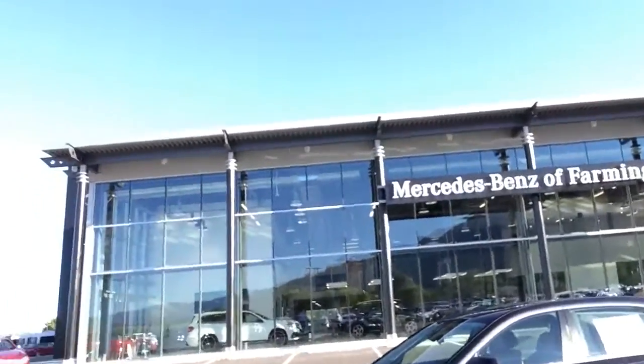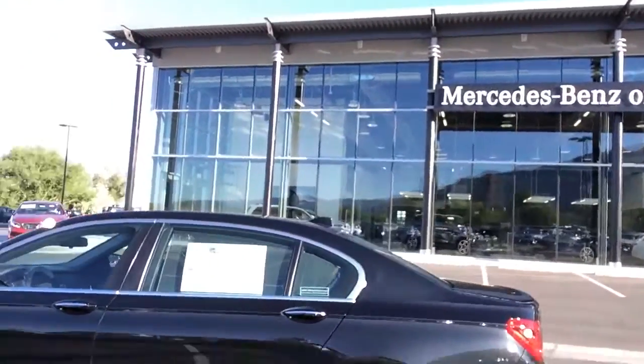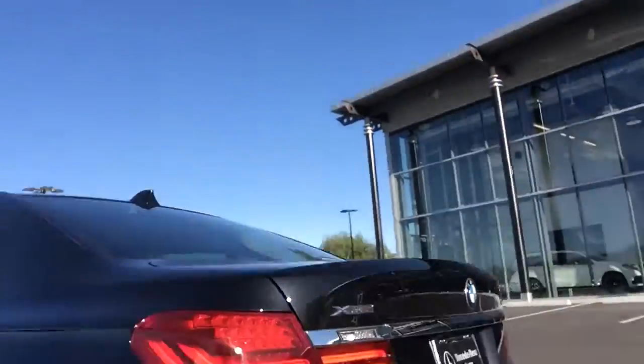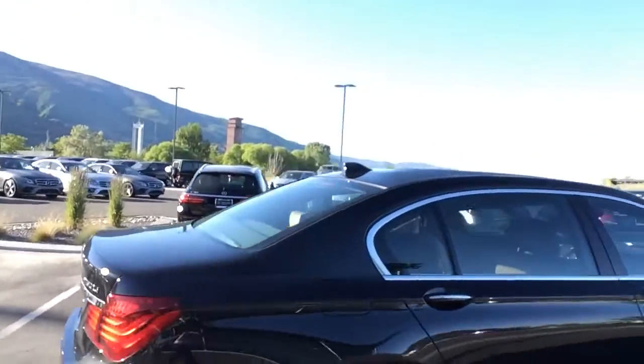This thing is in great shape. It's a beautiful vehicle. It is about as loaded as you can possibly get — heads-up display, all the dynamic driving aids. One minor little scuff there, I bet we can buff that out. A couple little ones on the bumper. Overall this car is in excellent shape.